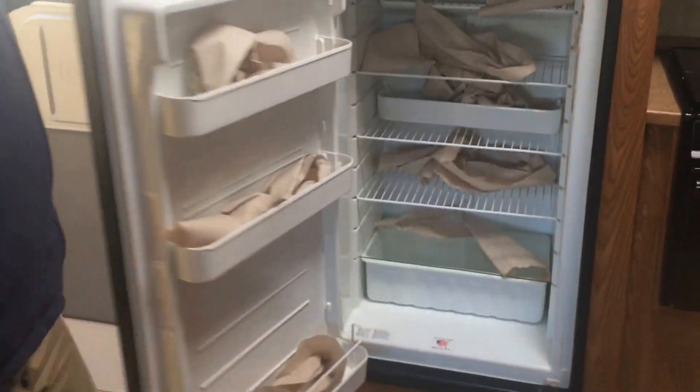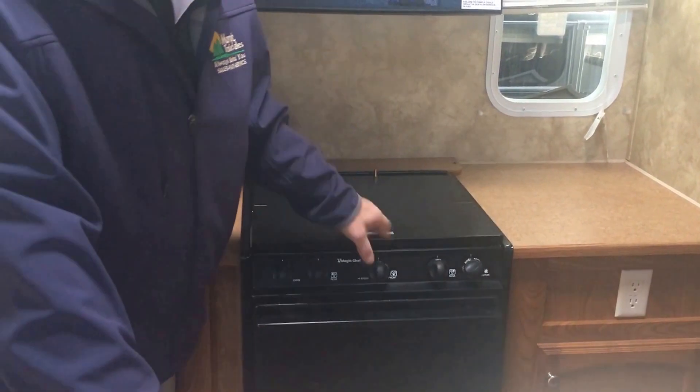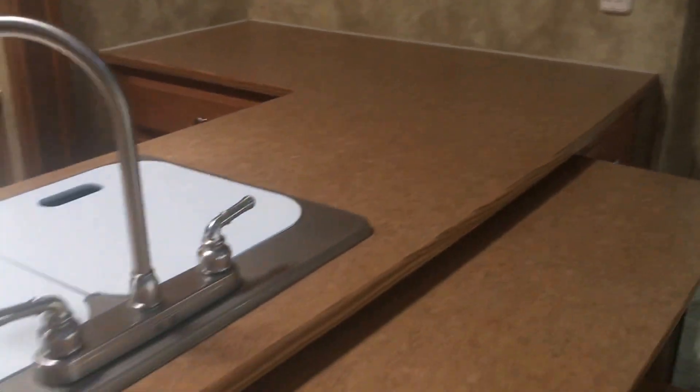This looks like an 8 cubic foot double-door refrigerator. Looks like a 20-inch range with a cover. You've got all kinds of storage over here. You've got the double sink with the sink covers.